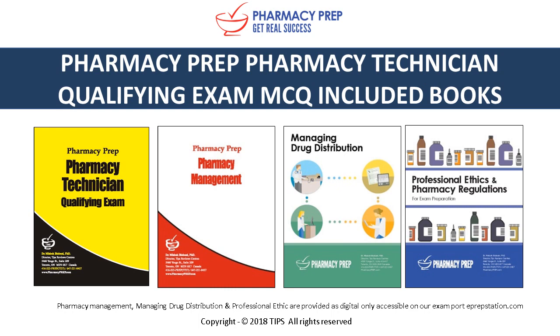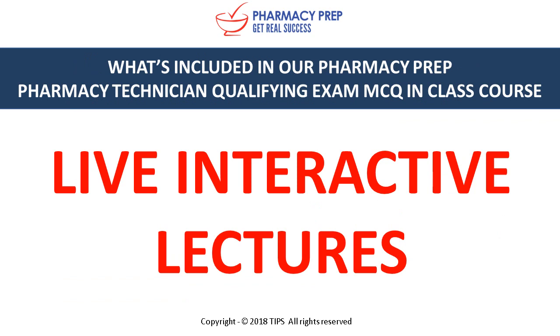We have pharmacy management, managing drug distribution, and professional ethics in pharmacy regulation, with live interactive lectures you can watch from anywhere in the world.